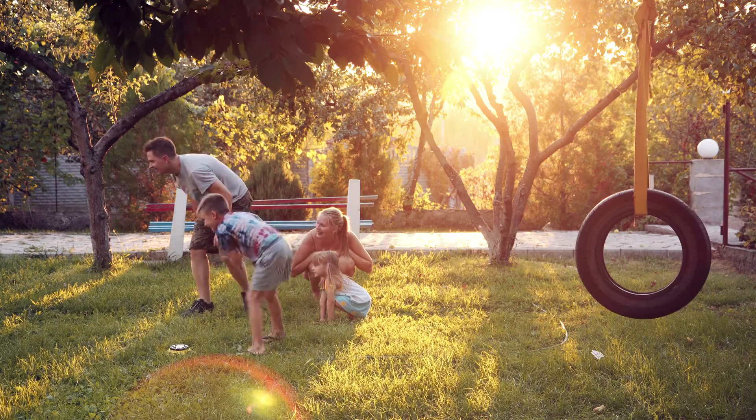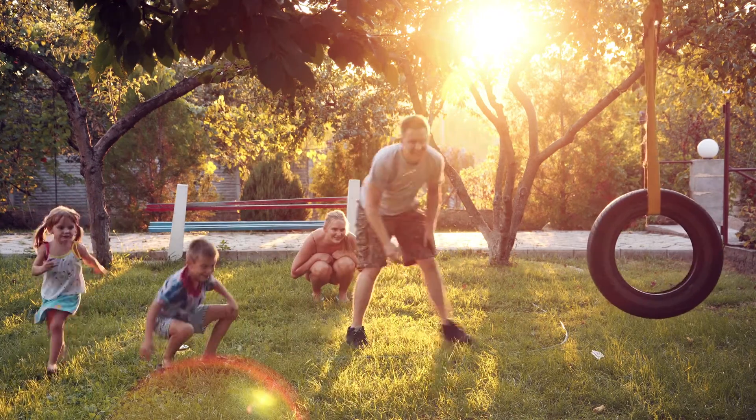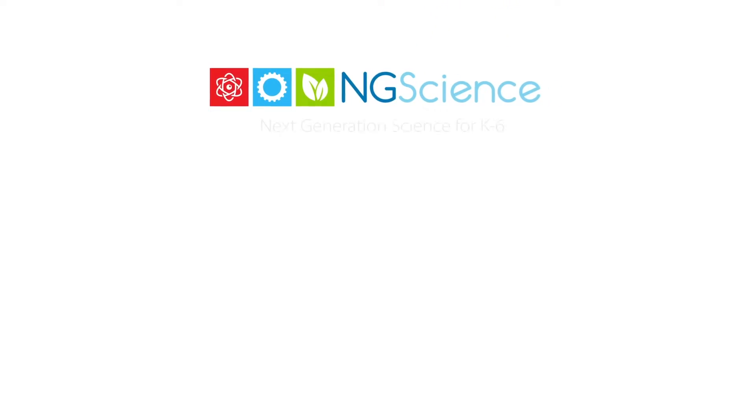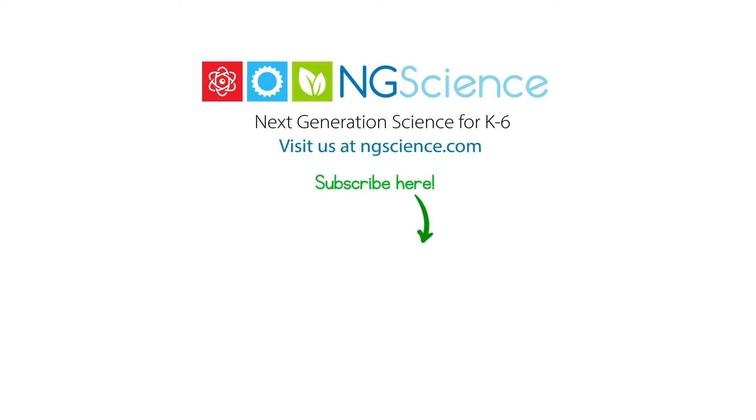The next time you're out and about, take note of the senses you use to learn about the things around you. See ya! Don't forget to subscribe.